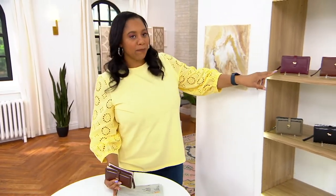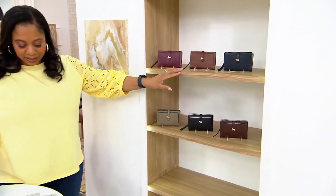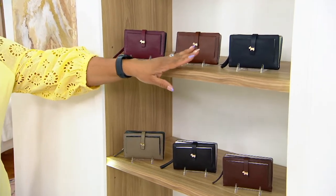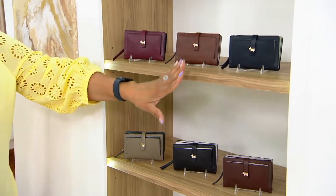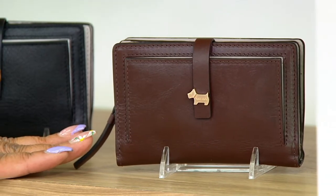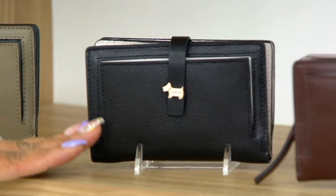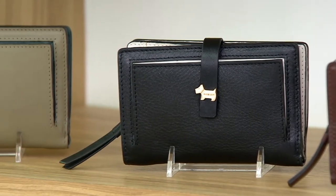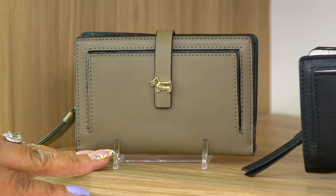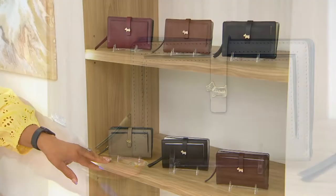Here we have it in Merlot — very pretty. Next is tortoise, and then after the tortoise we have it in ink. Right below the ink, this one is mahogany. Then we have it in black — only 150 left in the black. And then lastly, winter moss. Only seven dozen left in the winter moss, so take advantage if you want that one.